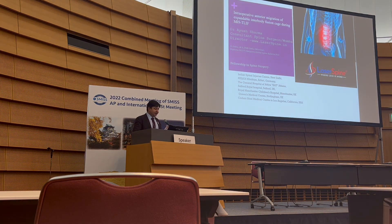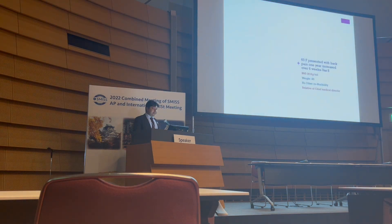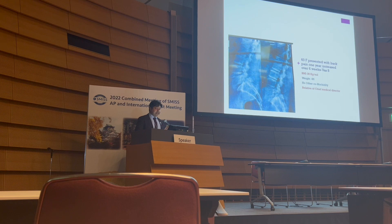Thank you for the opportunity. Let me show you my complication. This was a 60-year-old female with a list, and she presented with back pain for one year, increasing since six weeks.